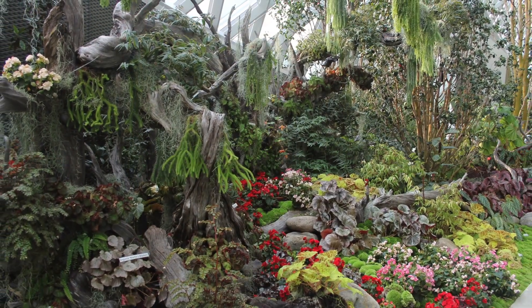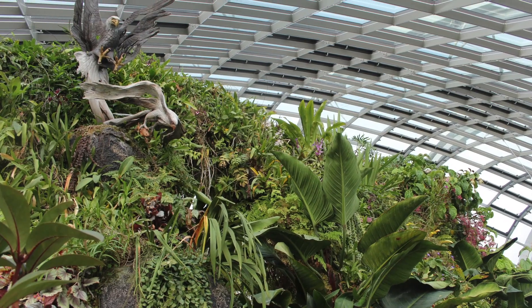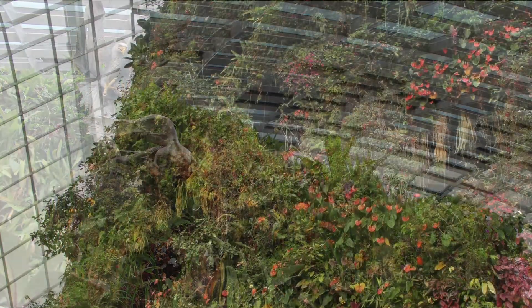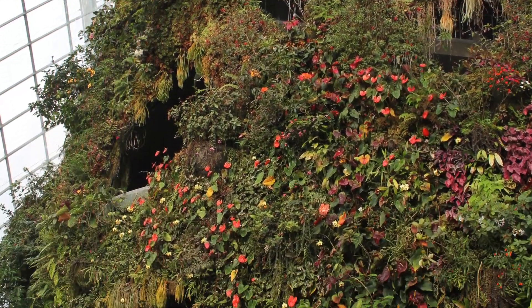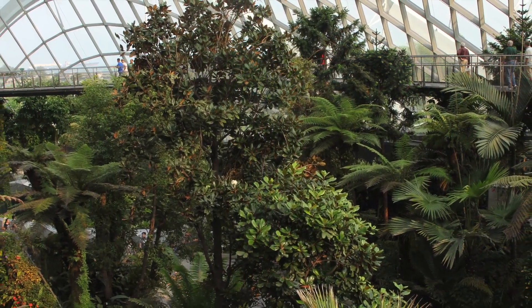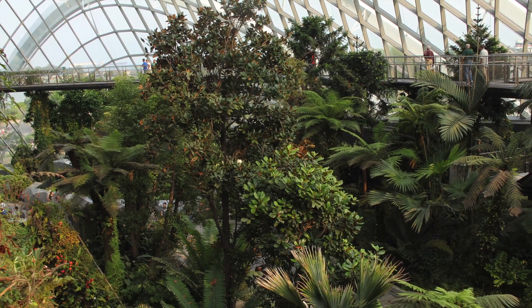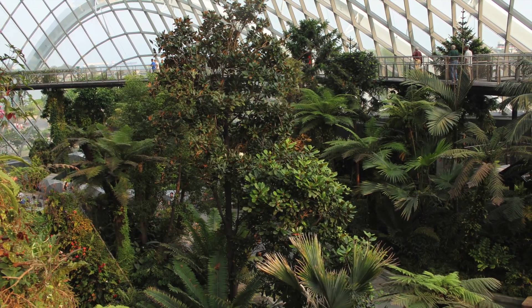At ground level, the secret garden and foothills overflow with luscious foliage, where art is intermixed within the ponds and plantings. Before exiting, enter EarthCheck and see the plus 5 degrees video showing the effect that a 5 degrees Celsius or 9 degrees Fahrenheit increase in temperature is expected to have on similar mountaintop environments due to climate change.